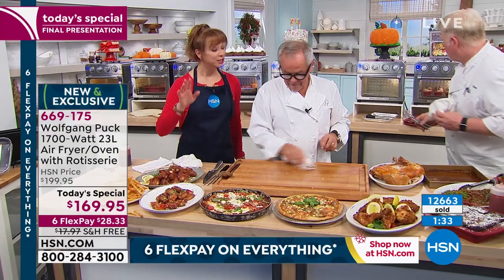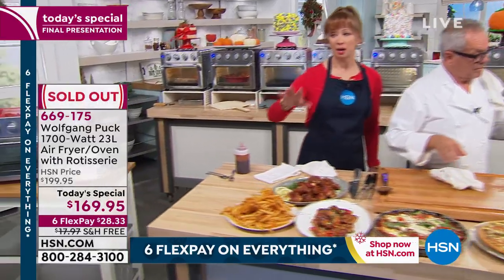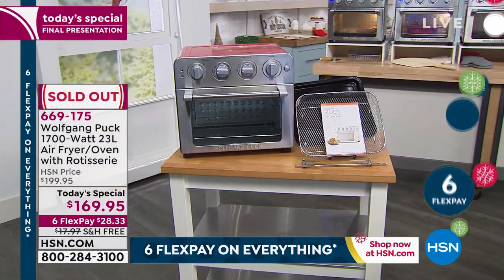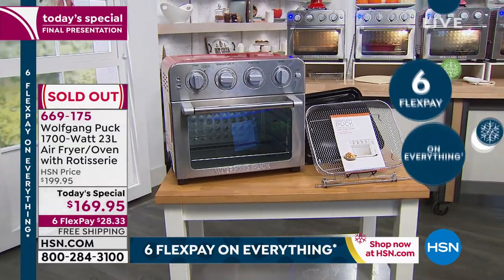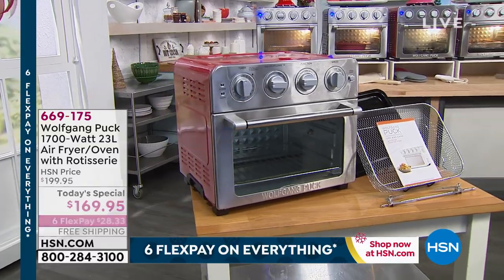If you are calling, you got it. A lot of you are asking about the bakeware — if you want the bakeware, that is also available.